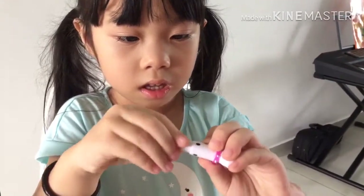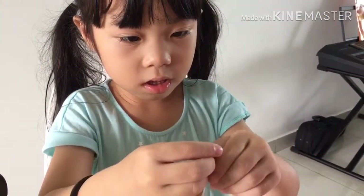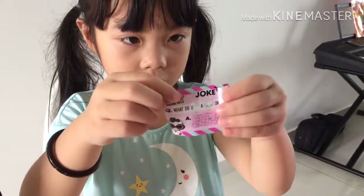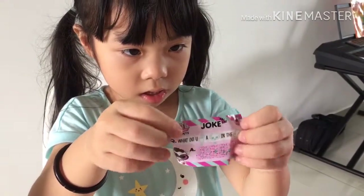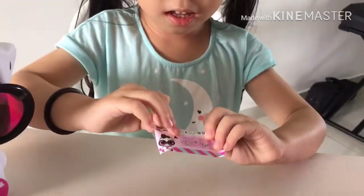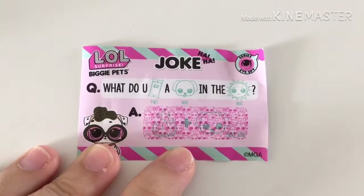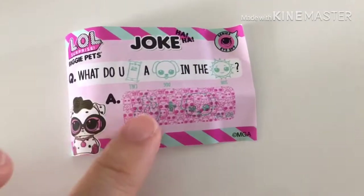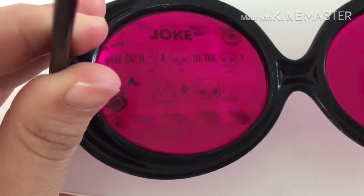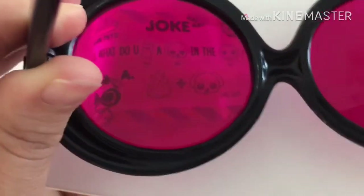Can you think of this? What is that? It says joke! I think of something! Yeah, we can see something there. What do you call a dog in the sun? Hmm. This is the answer. The answer is... hot dog!